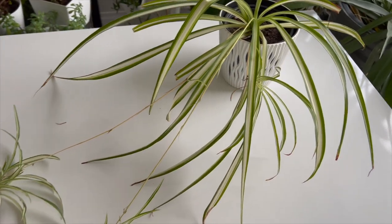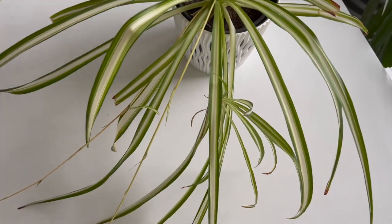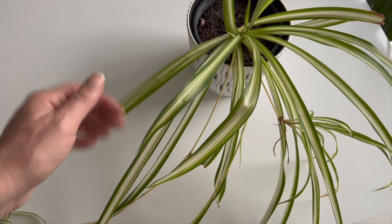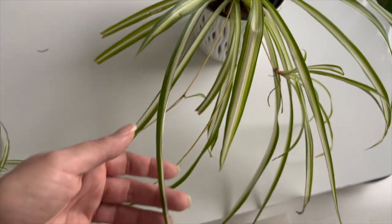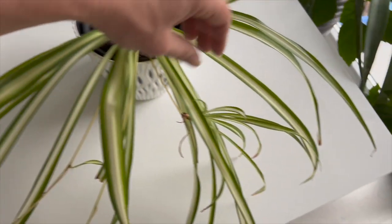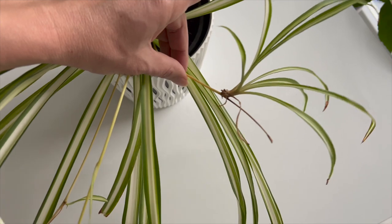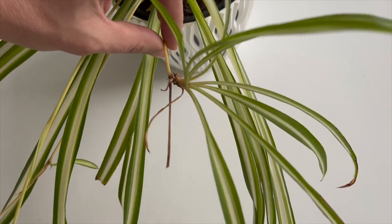Chlorophytum comosum, also known as spider plant, is a plant native to South Africa that belongs to the Anthericaceae family. It's a perennial, evergreen herb that's a popular and easy-to-grow houseplant. Spider plants thrive in direct sunlight that is bright to moderate. Excessive and prolonged sunlight can easily cause brown spots on the plant's delicate leaves. With its narrow and long leaves with green and white stripes, the spider plant can add more charm to your terrarium. It can tolerate high humidity, making it suitable for most terrariums.